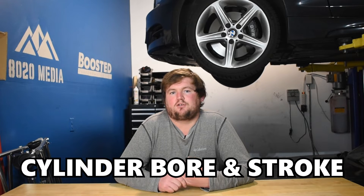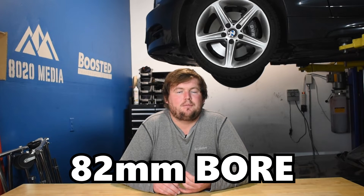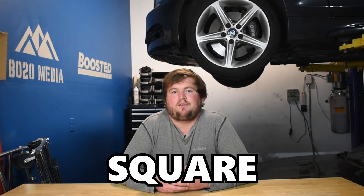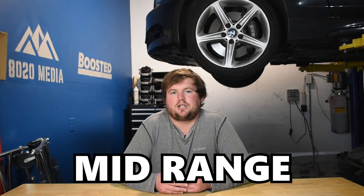Moving on to cylinder bore and stroke, this is another major difference between the B58 and the 2JZ. The B58 has an 82 mm bore and a 94.6 mm stroke — it is an under-square engine, with the stroke being longer than the bore. The 2JZ, on the other hand, is a perfectly square engine sharing a bore and stroke at the same 86 mm. The B58's longer stroke favors the low end and mid-range, making it a torquier engine at lower RPMs, whereas the 2JZ's square design favors head flow and bigger high-RPM top-end power.